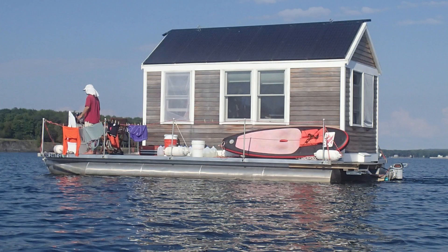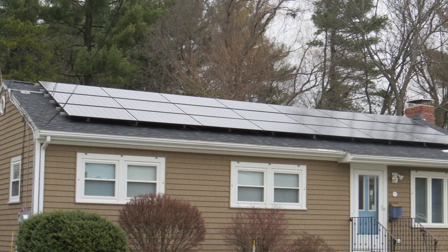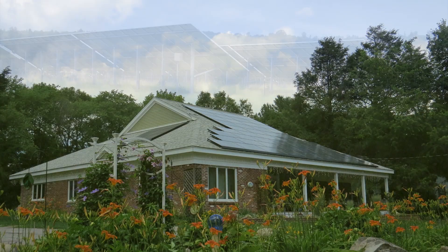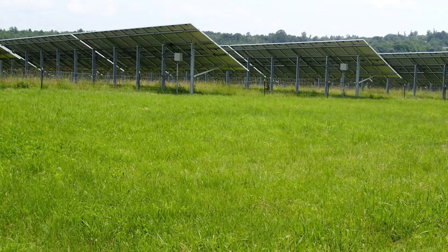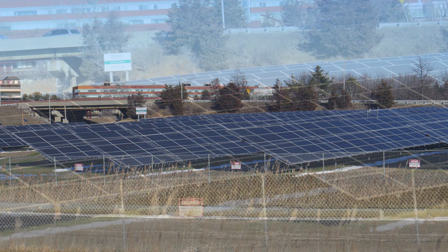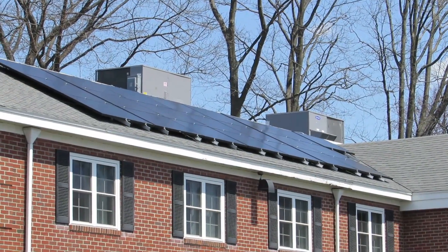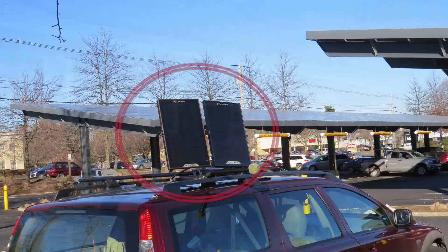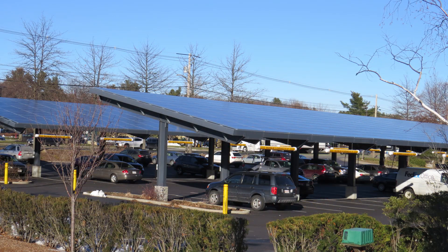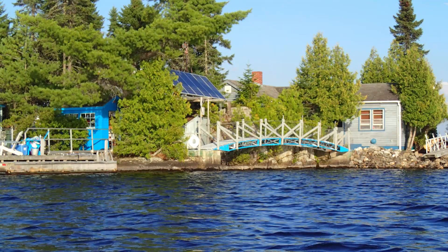Solar is popping up all over the place — on people's houses, on big box stores, on solar farms over old landfills, on the cloverleaf of the highway, on banks, on cars, on highway signs, on carports, in parking lots. Everybody's going solar and solar is popping up everywhere.